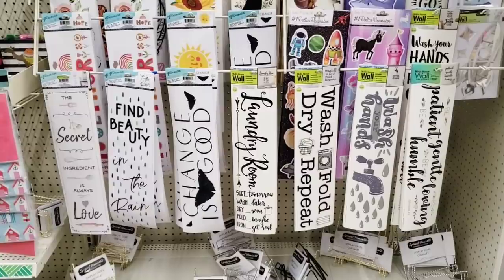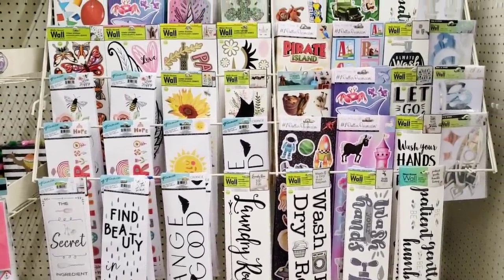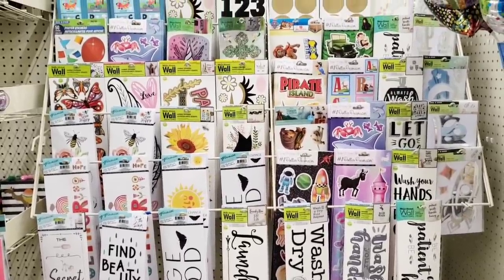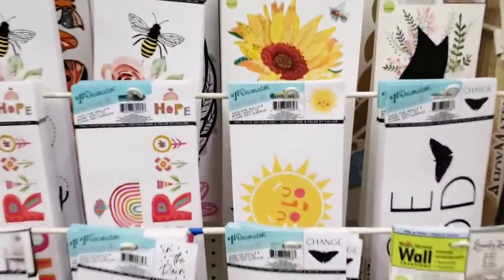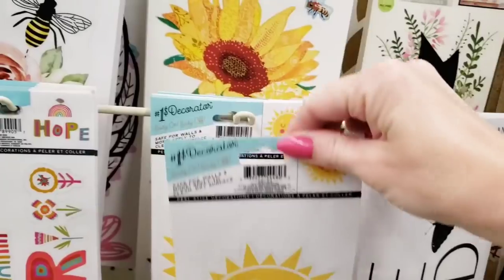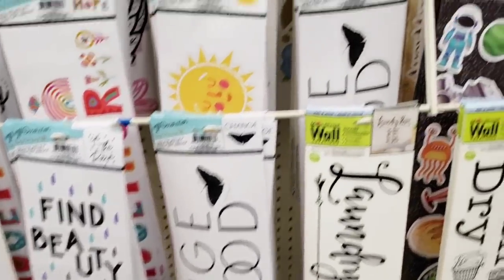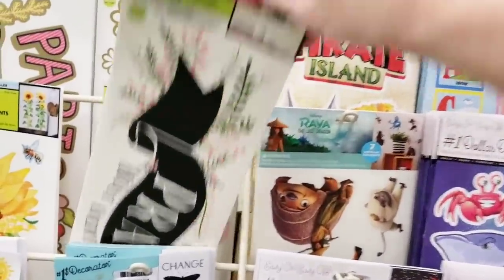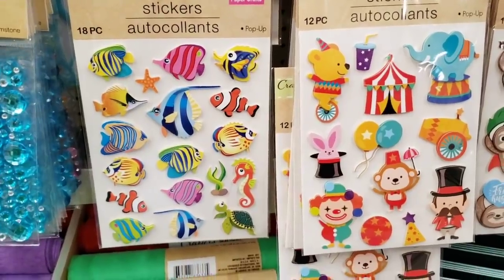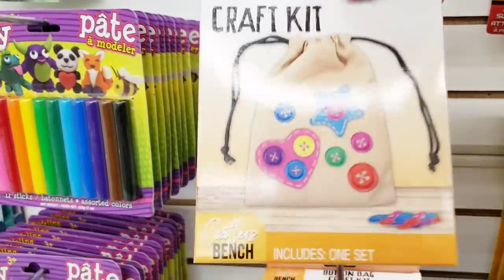Over here by the wall stickers, I do spy some new ones, but just going to scan over this for you guys. You can also put these on frames, on windows — there's a lot of things you can do with them, and they do not take paint off your walls. Here's some more stickers by Crafter Square. You get 18 of the fish. Ages six and up.